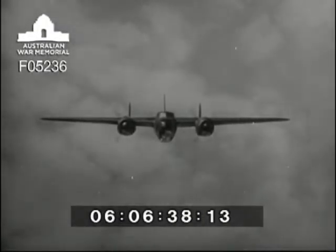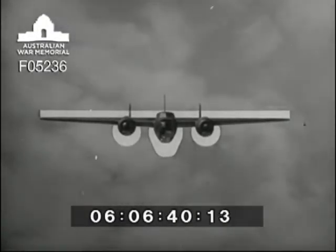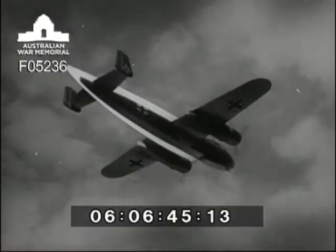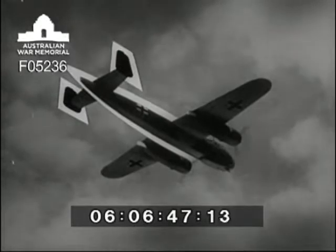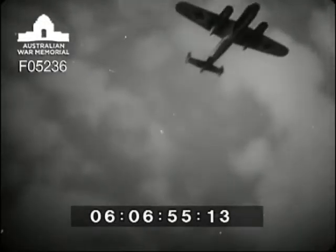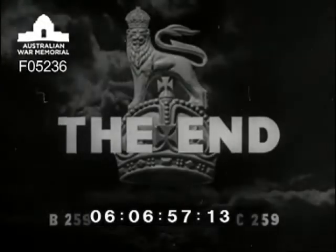High flat wing with everything hanging down. Underslung engines breaking the trailing edge. The long fuselage tapering to a point beyond the tail plane, with its twin fins. It's a Dornier 217, and a deadly enemy. Make it a dead enemy.